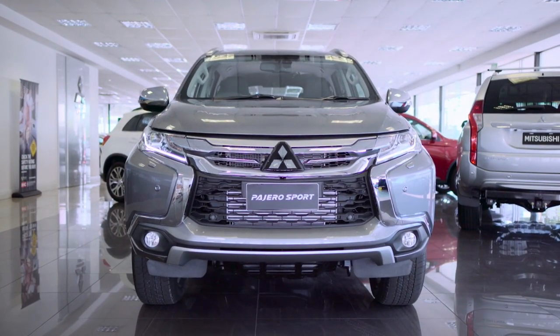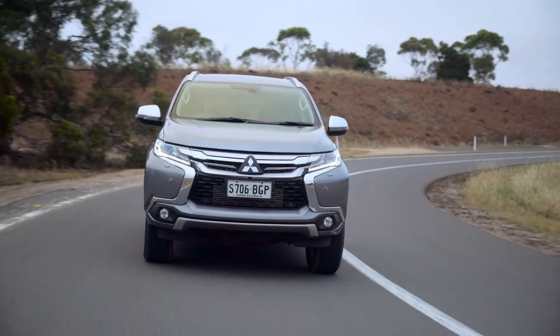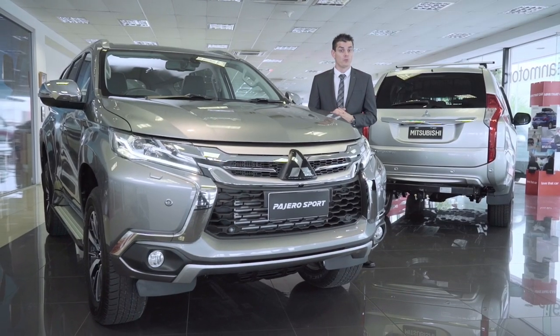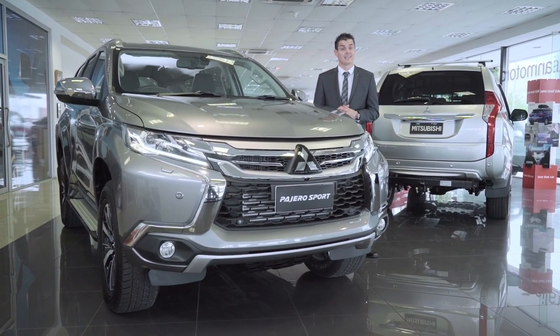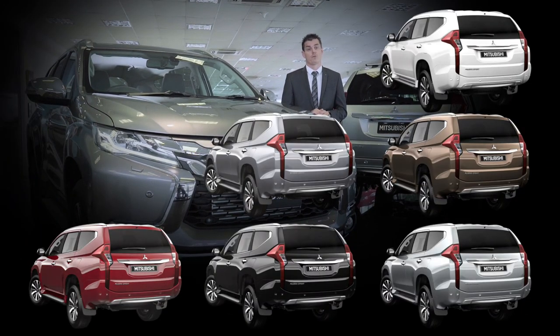Pajero Sport presents a premium high-quality design that clearly distinguishes it from other SUVs. Available in three models — GLX, GLS and XC — six contemporary colours underscore the styling and there are two interior trim levels.